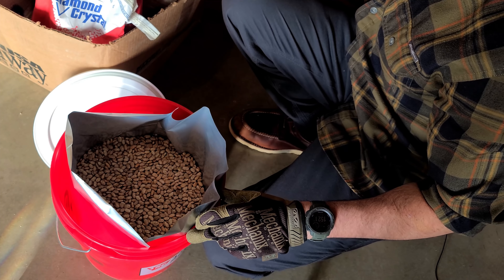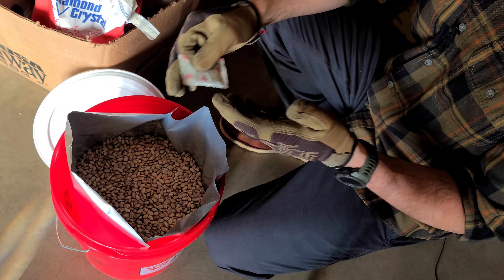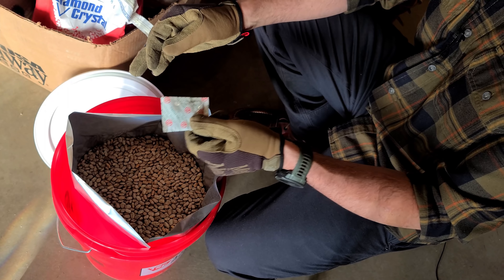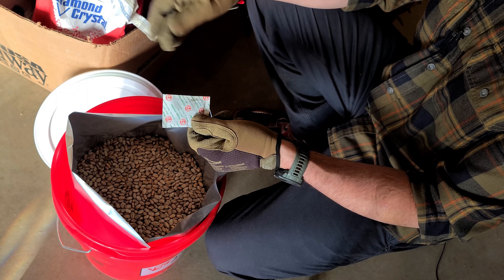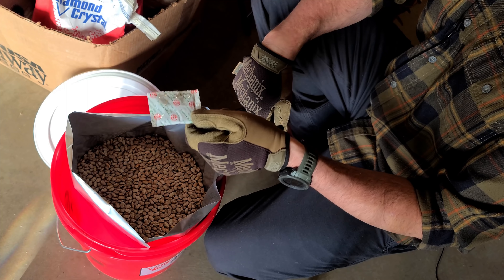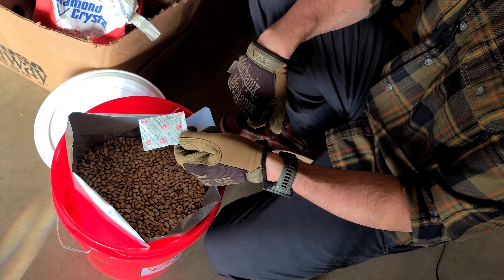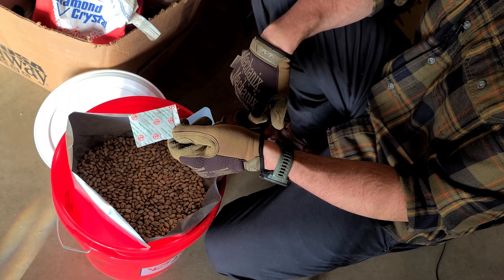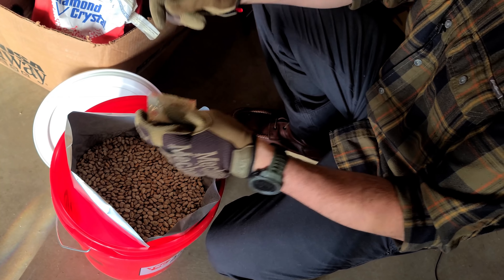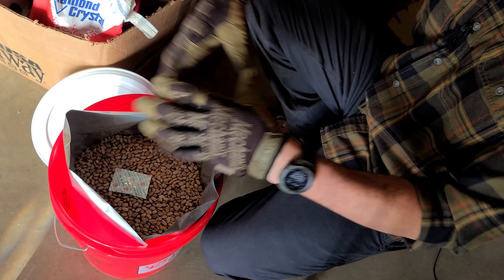Grab one of these 2000cc oxygen absorbers. Once you open the package they come in, you need to use them or re-vacuum seal them back, because they will eventually go bad from too much oxygen exposure. These have actually started to get hot to the touch from sitting out, which shows they're already working. Only pull out the ones you're going to use right now, and re-vacuum seal the rest. If you don't have a vacuum sealer, only order enough absorbers for what you plan to use.